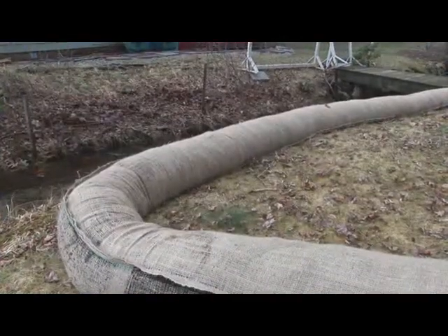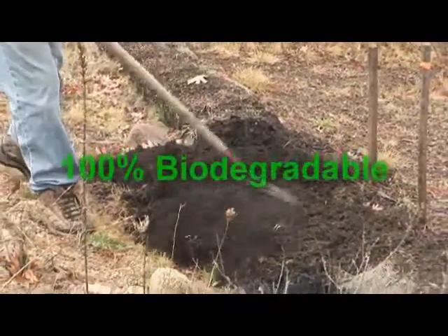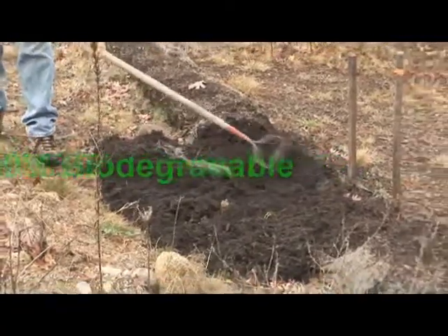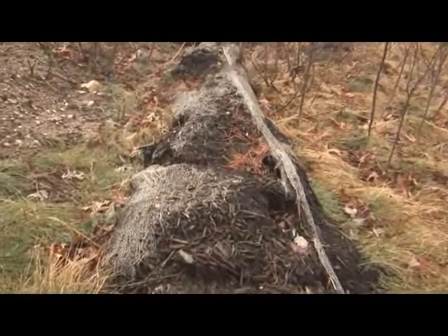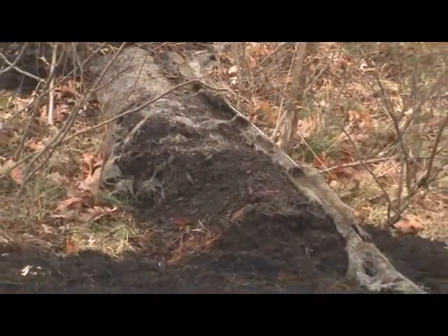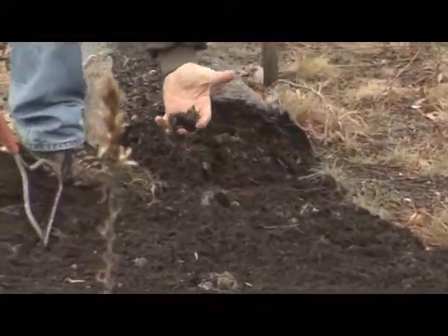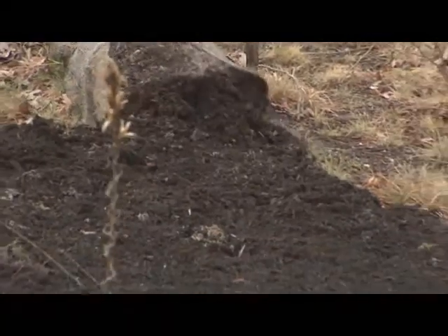Phase II's patented filterments are the only compost tubes that are 100% biodegradable, absent of any synthetic materials. This means they can be left in place indefinitely, saving the cost of removal. The natural fabric eventually biodegrades and is used as a food source for the microorganisms, enriching the soil and reducing project costs.